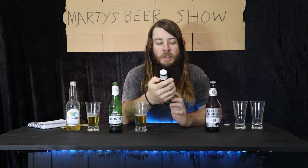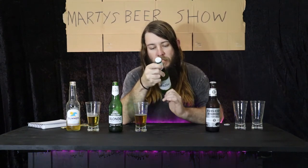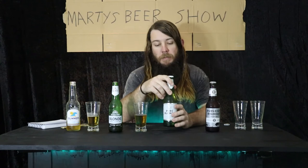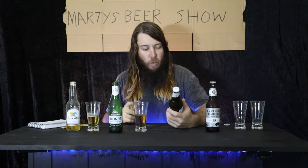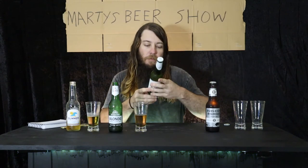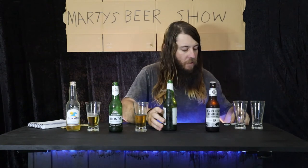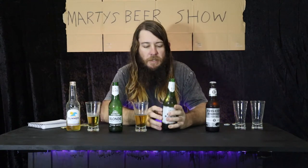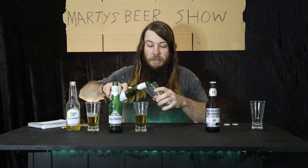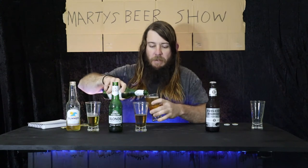Next one: Pure Blonde Ultra Low Carb Lager. Another one of Pure Blonde's efforts in making beer. This drops down to 1.7 grams of carbs — one whole carb less. I'm not a scientist, but this has less of them. Not sure if they charge you less or charge you more sometimes — less is more.